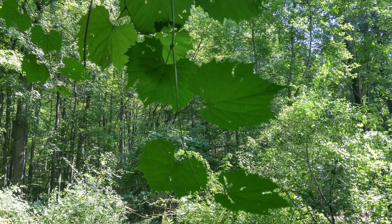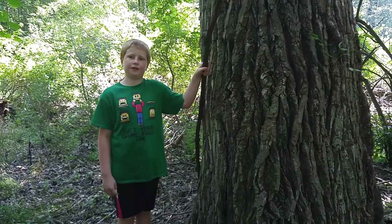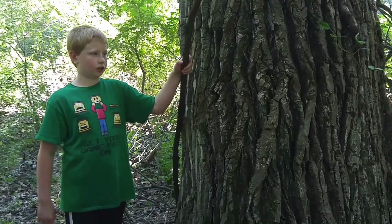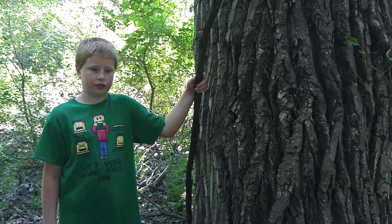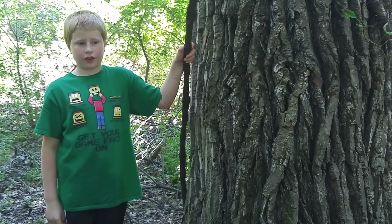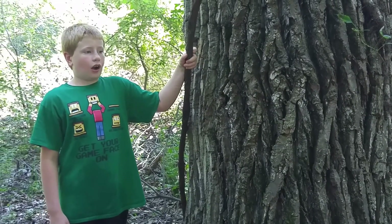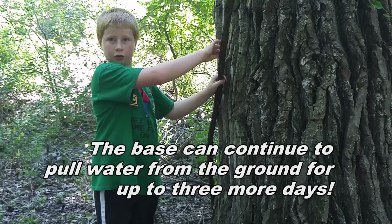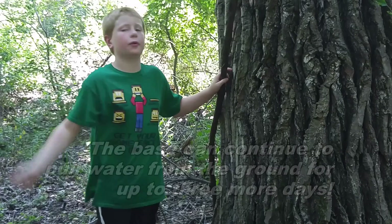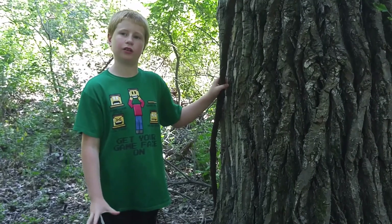Since the best way to master any subject is to teach it, we asked Calvin to turn around and teach us. What's that in your hand? A grapevine. How do you know? It's got bark instead of hair, and it's not clinging to the tree. What about the leaves? They're big and fat. What can you do with grapevine in survival? Get hydrated — because there's water in it. Chop it open. Why does it have so much water? Because the grapes need a lot of water to sprout.